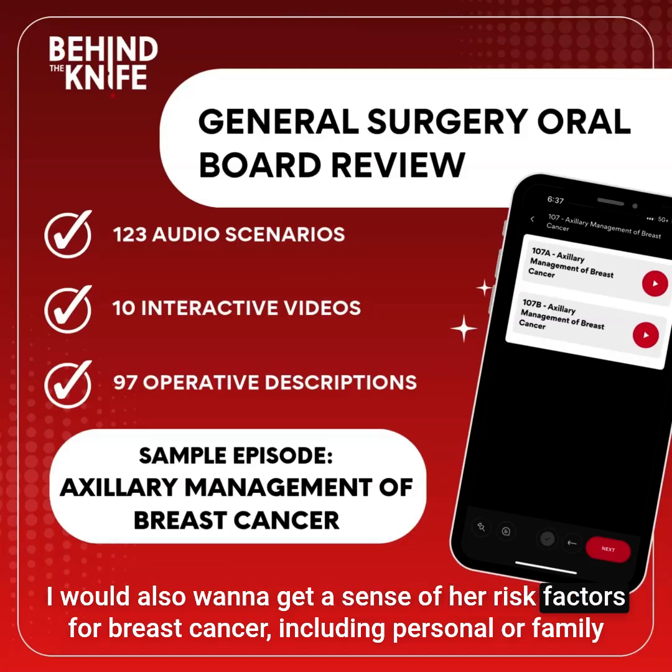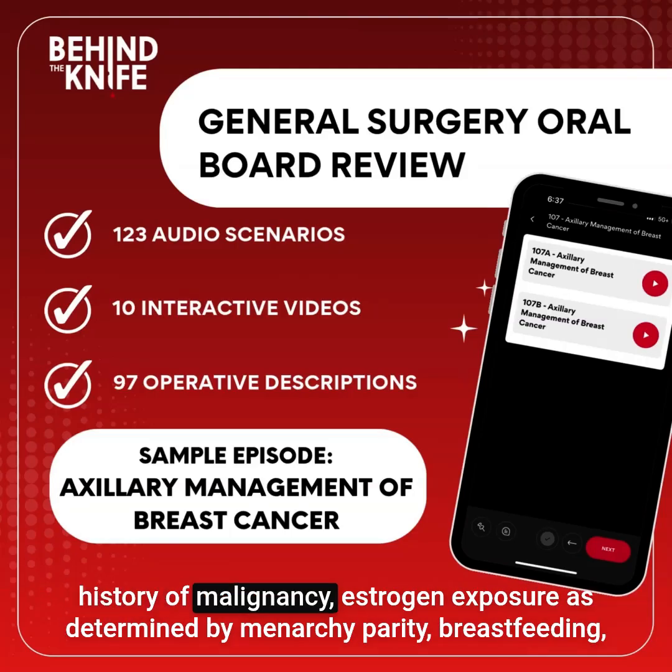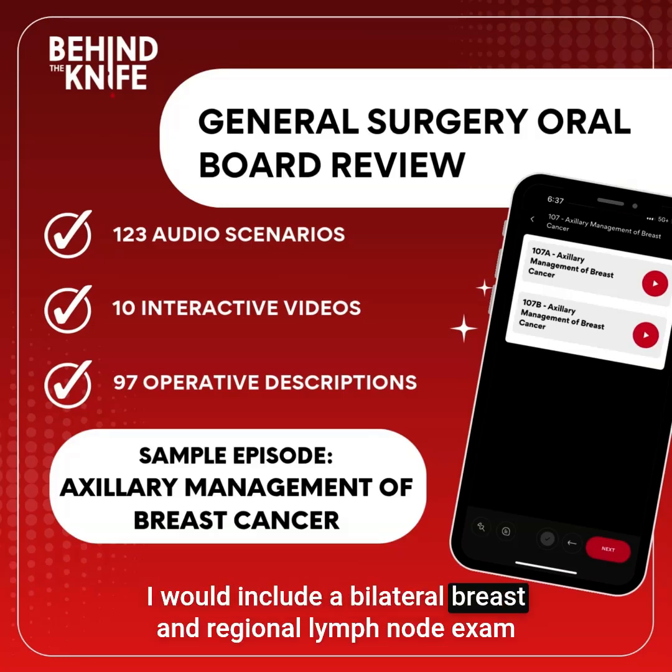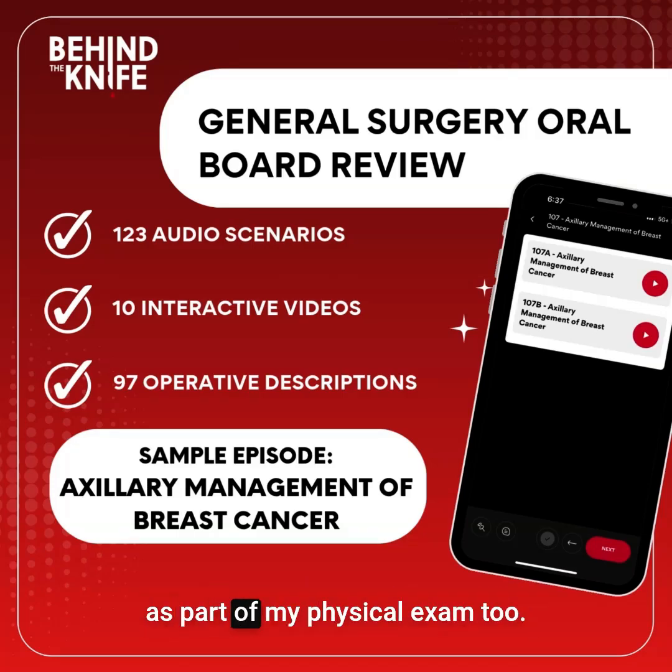I would also want to get a sense of her risk factors for breast cancer, including personal or family history of malignancy, estrogen exposure as determined by menarche, parity, breastfeeding, menopause, and hormone replacement therapy, and history of radiation exposure. I would include a bilateral breast and regional lymph node exam as part of my physical exam, too.